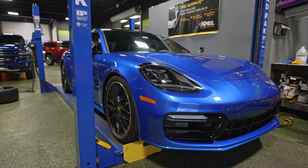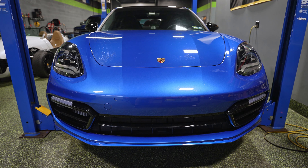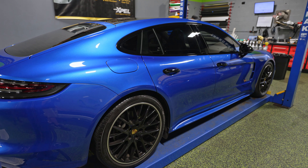On the lift, we have a Panamera 4S — not a color you see often on Panameras, but I like it a lot. We did paint protection on the whole front end and also tinted the entire car. And over here is something we can't show you.